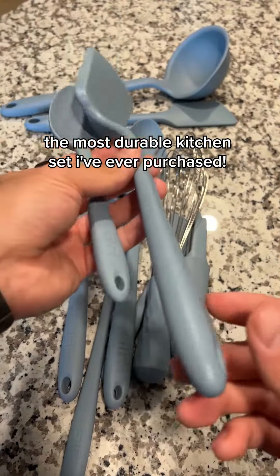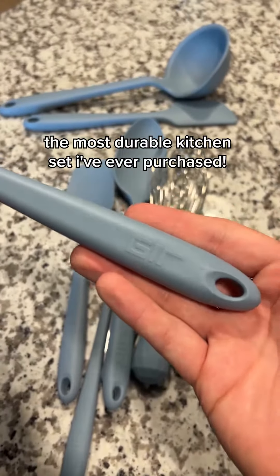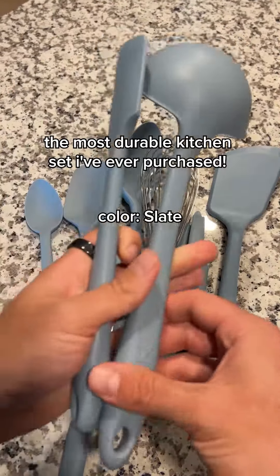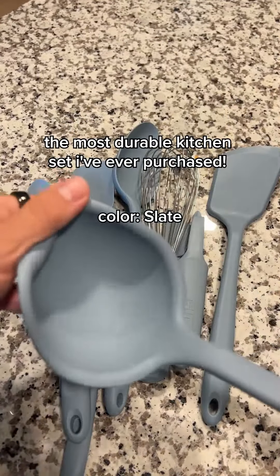This is a must-buy kitchen set. These are my favorite kitchen utensils I've ever used. This is the GERD 10-pack of essential kitchenware, basically. I've been using this for a while, and I just had to make a review of how durable these guys are.